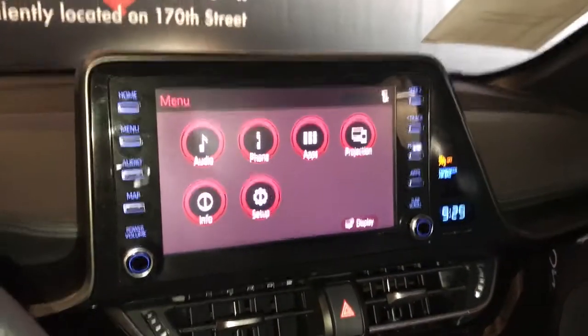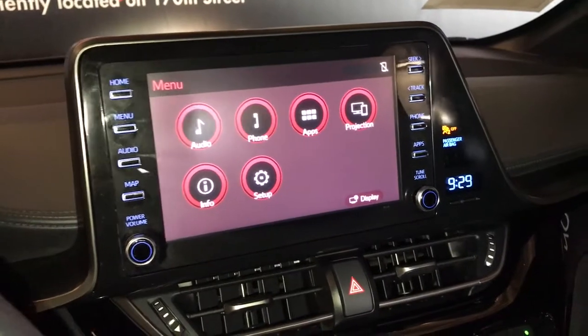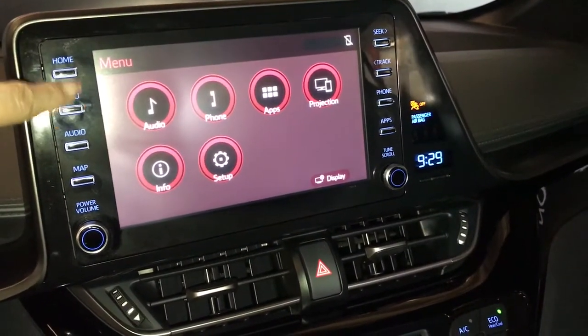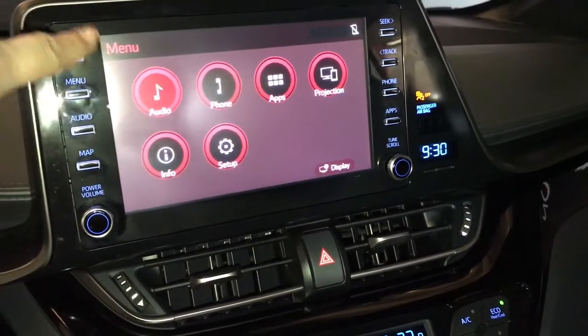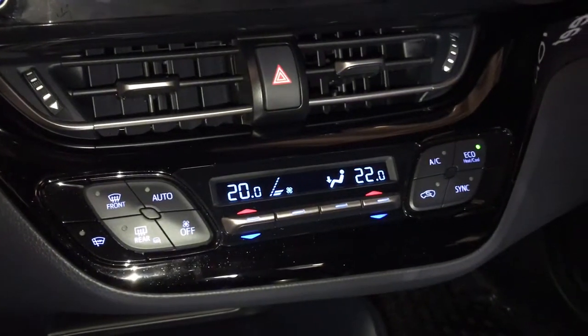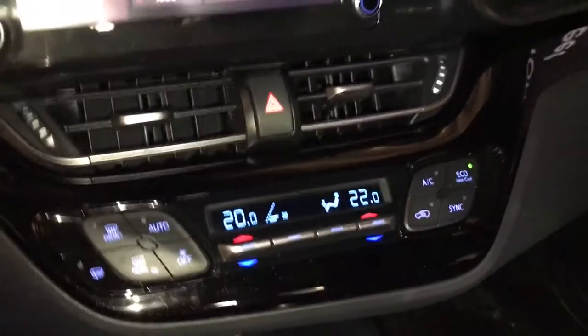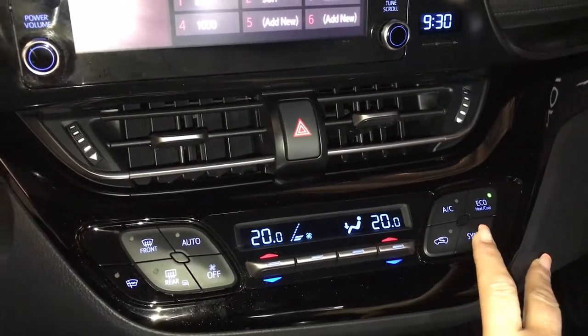The screen display shows all your information for your audio and your phone, and you can either use the touch screen or the buttons on the side. Climate control is dual or un-synced.